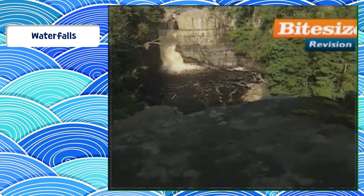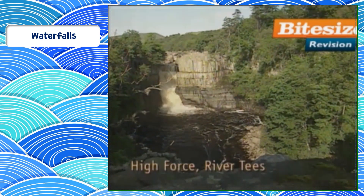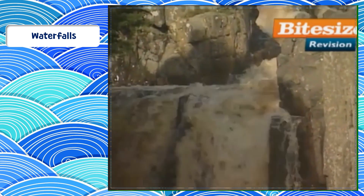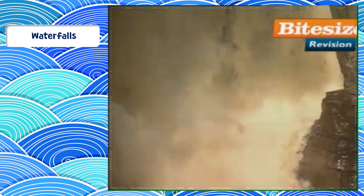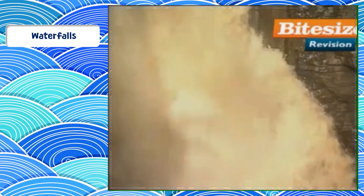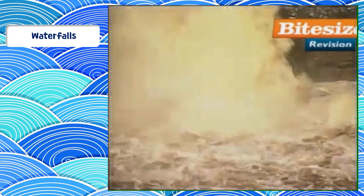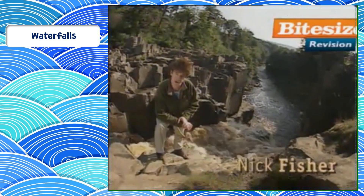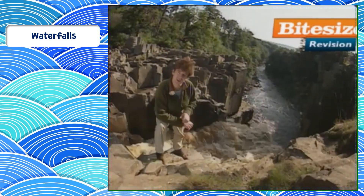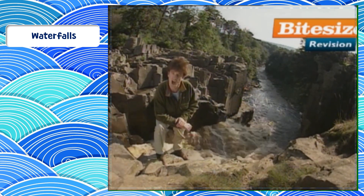The thing about waterfalls is they've done a fantastic PR job. Anyone thinks of a waterfall and the first words that spring to mind are majestic, magnificent, torrential, thundering, noble. But in reality, the waterfall is a geological rock star hellbent on self-destruction. This is the James Dean of the landscape, determined to live fast and die young.